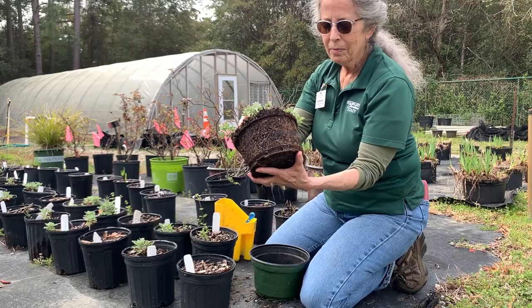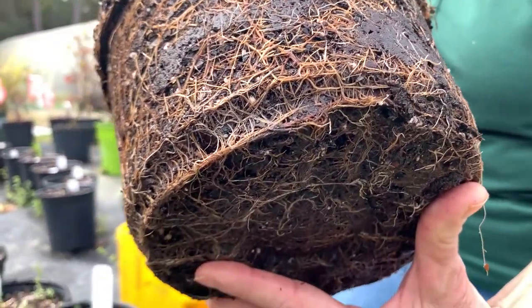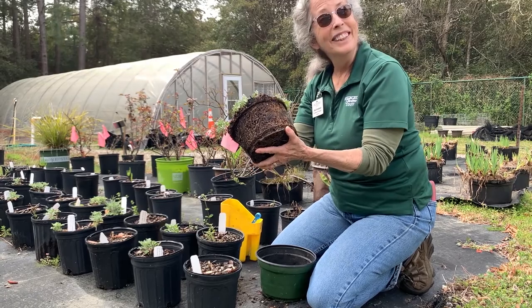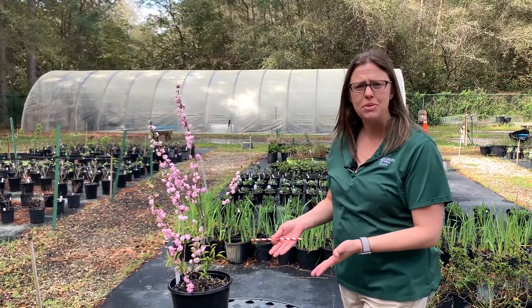What kind of nutrients does that plant need? This plant needs nitrogen, potassium, and phosphorus to grow well. I heard some plants even need calcium too. So Vicki, you said plants get nutrients from the soil? They use their roots as straws to suck up nutrients.